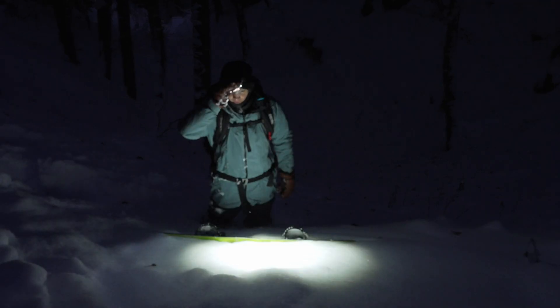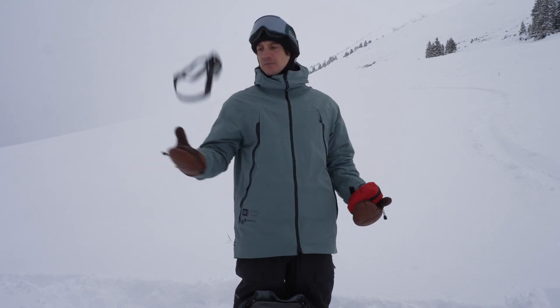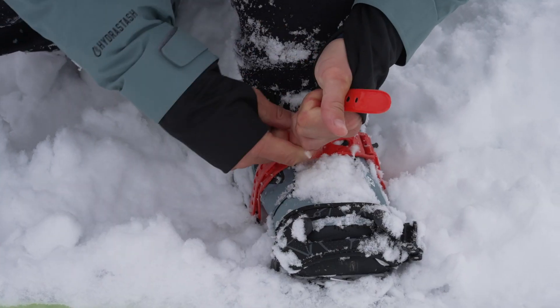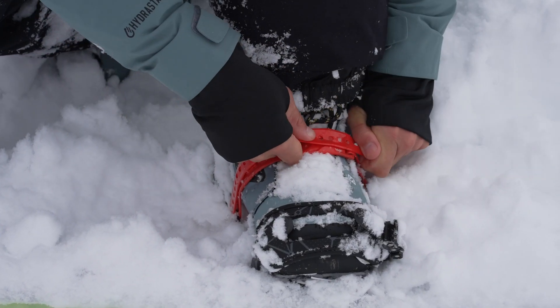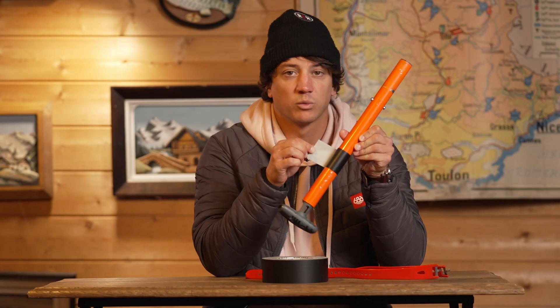I also always carry a tool, a knife and a headlamp in case you simply stay late in the Backcountry — super useful. I also always bring straps and tape in case you need to fix anything. For the tape, I always take some around my poles or shovel so I can use it whenever I want.